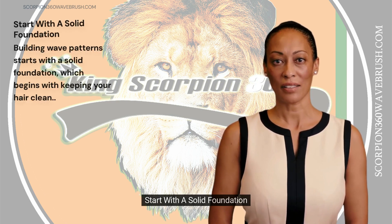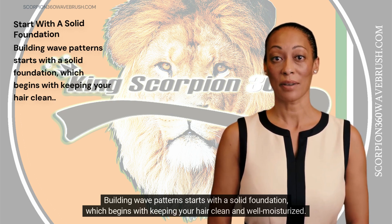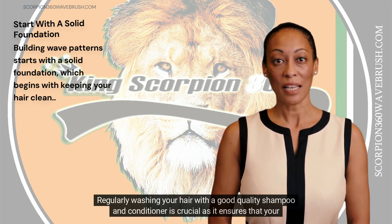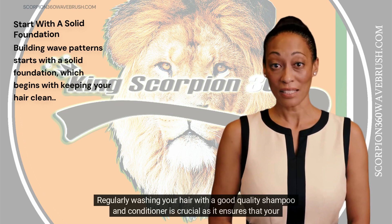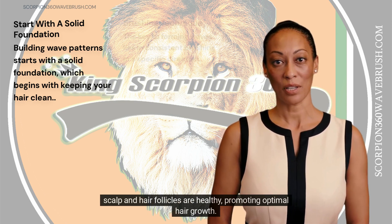Start with a solid foundation. Building wave patterns starts with a solid foundation, which begins with keeping your hair clean and well moisturized. Regularly washing your hair with a good quality shampoo and conditioner is crucial, as it ensures that your scalp and hair follicles are healthy, promoting optimal hair growth.